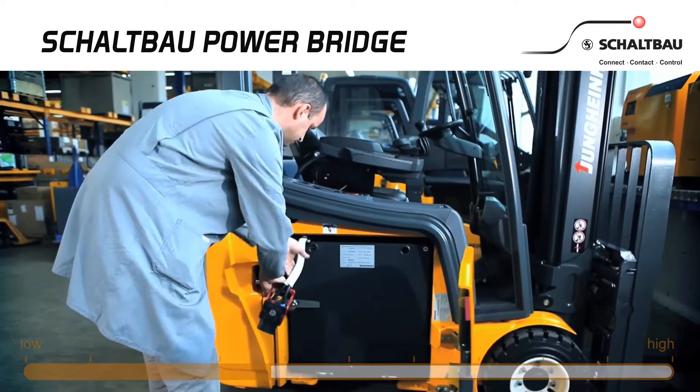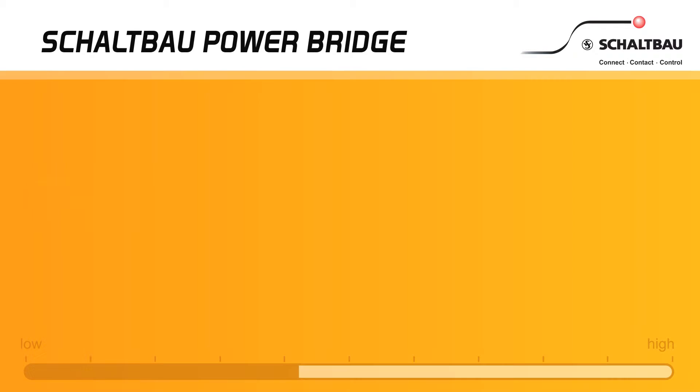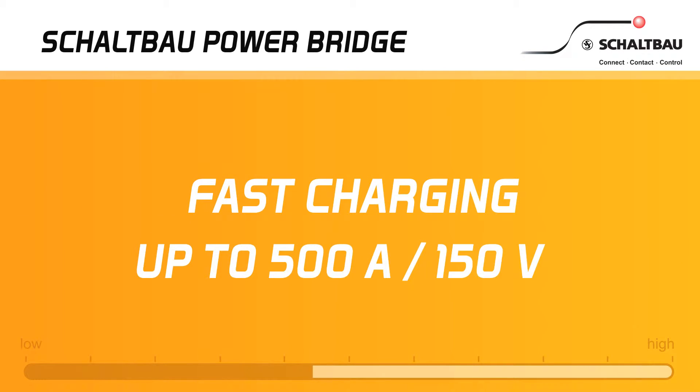From one shift to the next, without changing batteries. Full charging in only one hour.